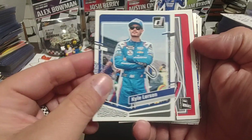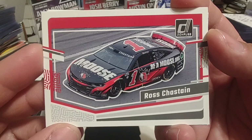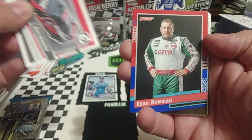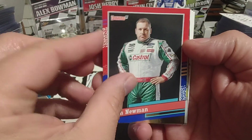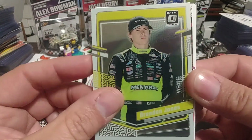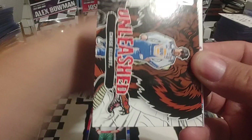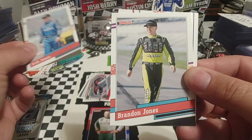I'm going to start off with Kyle Larson — had a good run last week at the Roval, of course he won the race. Ross Chastain did not, but he did win at Kansas a couple weeks ago. We have a red-blue parallel of Ryan Newman — I think he's going to be one of the next legacy drivers in these sets. Brandon Jones Optic. We have an Unleashed of Chase Elliott. Eric Jones, 91 throwback.